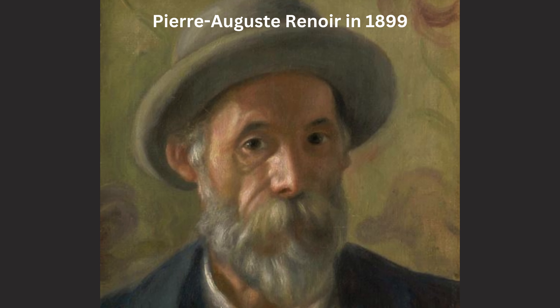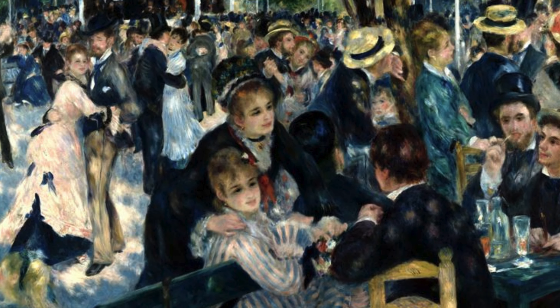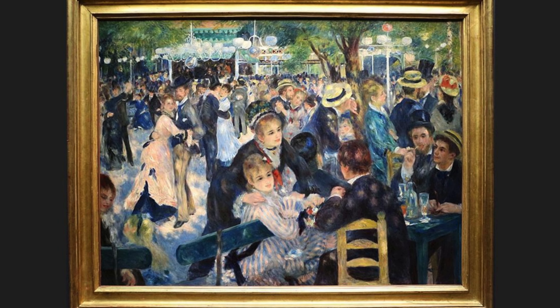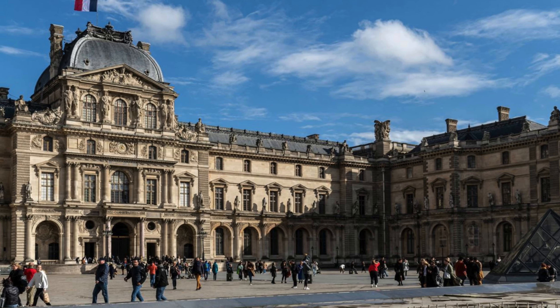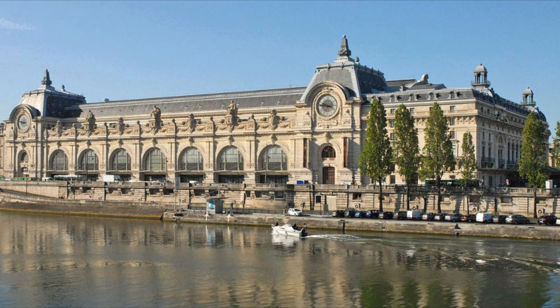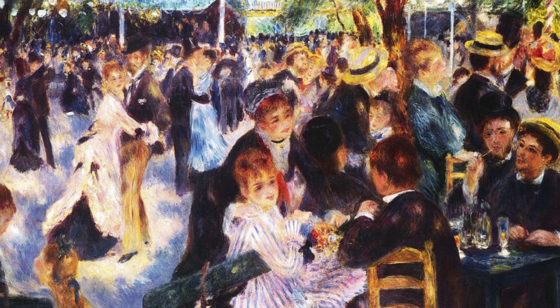In 1896, the 38 paintings from Caillebotte's collection — including Dance at the Moulin de la Galette — became the first impressionist paintings in a permanent public museum in France, arranged by Renoir as executor of his friend's will. The painting hung there between 1896 and 1929 before being moved to the Louvre, and then again in 1989 to become part of the collection of the Musée d'Orsay. Unfortunately, the smaller version was sold to a private collector in 1990 and its whereabouts are unknown today.